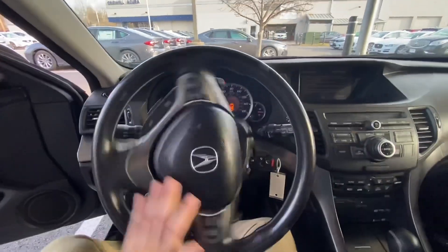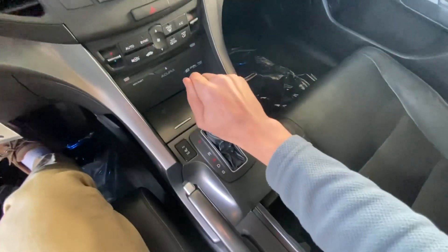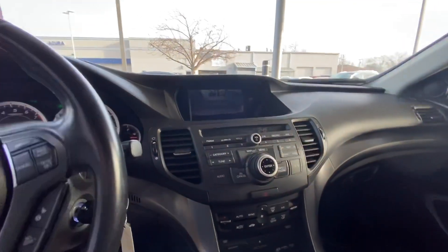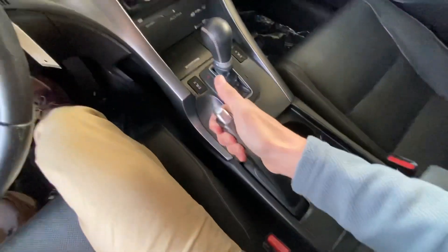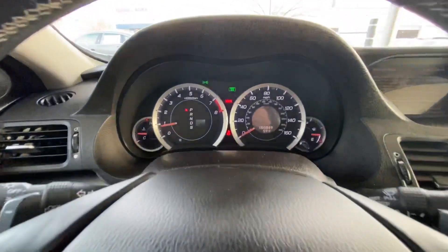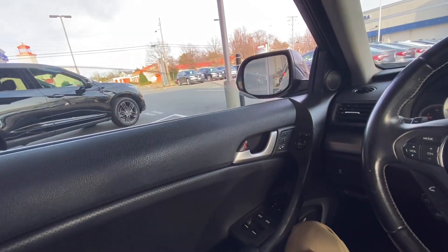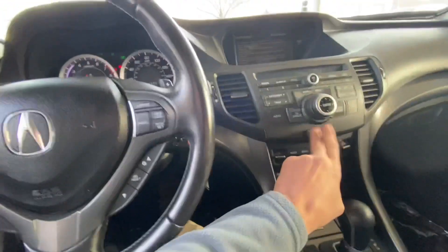It has a three-spoke leather-wrapped steering wheel as well as an automatic transmission with sport mode. When you put it in reverse, you do get a backup camera. This one does have 150,349 miles. The front windows are fully automatic. Let's go ahead and cut on the headlights, the fog lights, and the hazards.